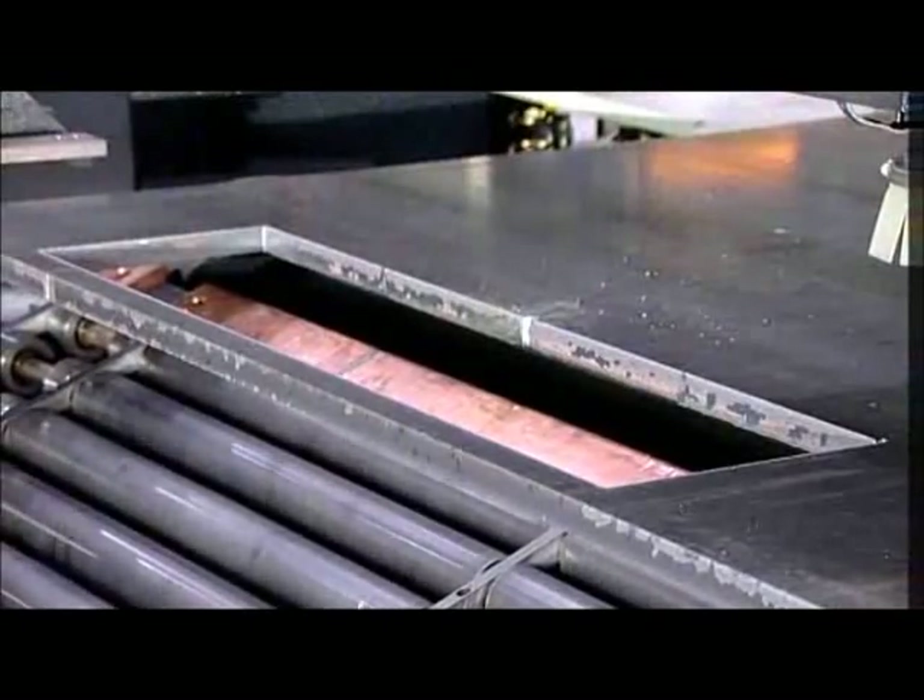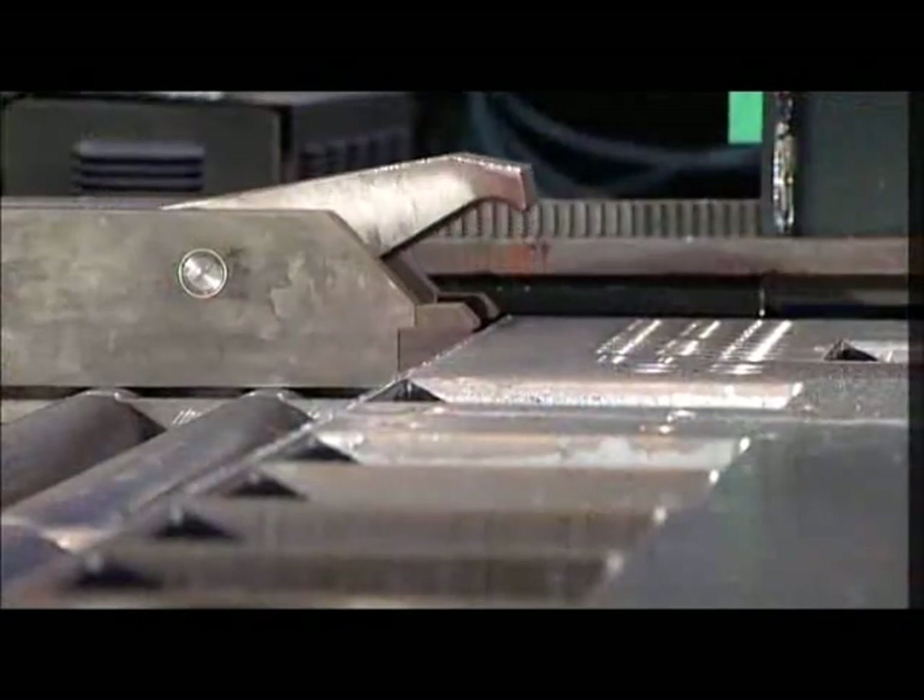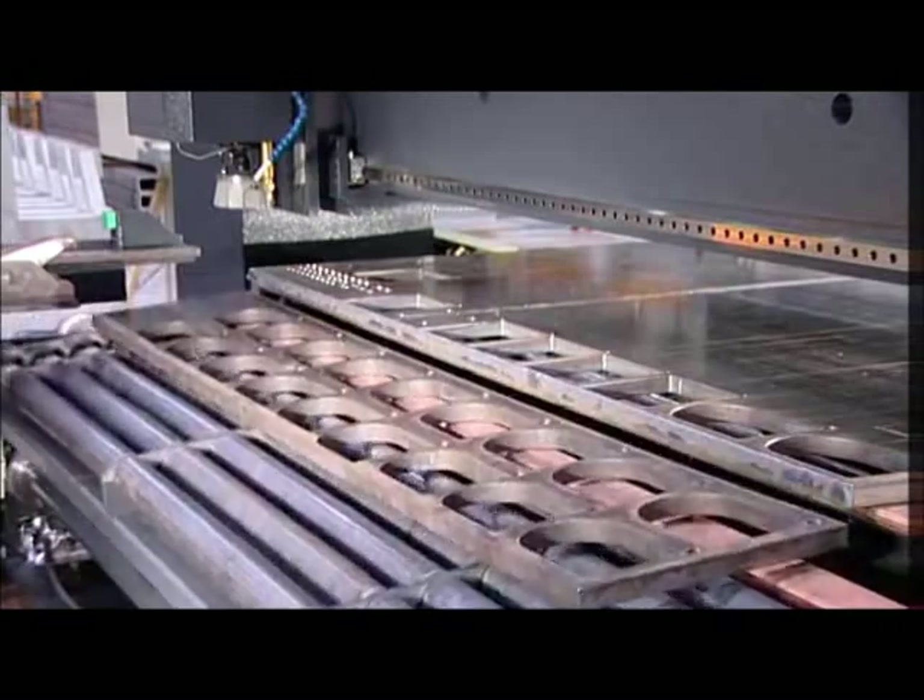Single and multiple pieces as well as scraps are unloaded thanks to an up-and-down tiltable trap door.